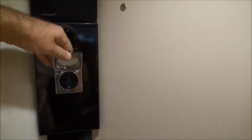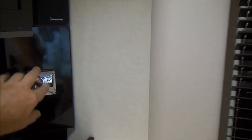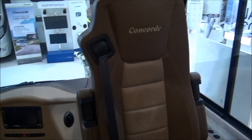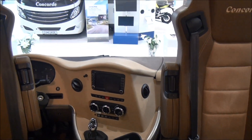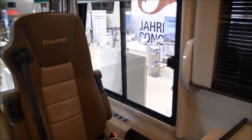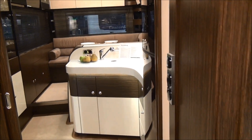I can see a 240-volt plug — 220 volts — but I can't see any 12-volt sockets. On this side there's another 220-volt outlet. If it hasn't got a 12-volt socket, that is a major downside. There will be one somewhere, but you don't really want to be drawing from the car battery — you need it from the leisure batteries. It's a nice-looking vehicle, but it is a lot of money.